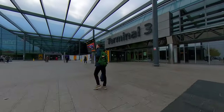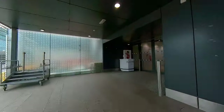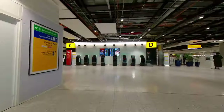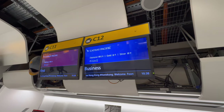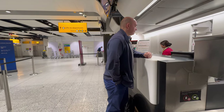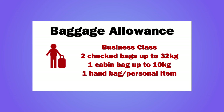The flight departed from Heathrow Terminal 3, where Cathay shares Check-in Zone C with other One World members. There was a dedicated business class check-in desk, but there weren't any queues at all. The baggage allowance was the standard business class allowance of two checked bags weighing up to 32 kilos, a cabin bag weighing up to 10 kilos, and a personal item such as a handbag or laptop case.